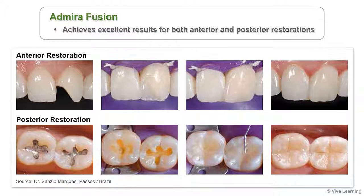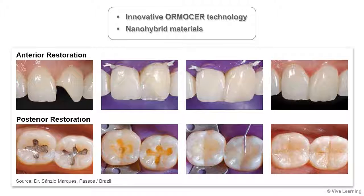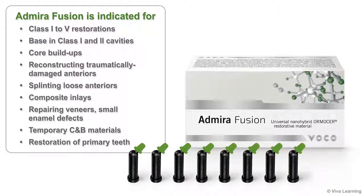Admira Fusion achieves excellent results for both anterior and posterior restorations. The combination of the innovative Ormocer technology with that of tried and tested nano-hybrid materials gives you a restorative material that sets new standards, both with regard to its handling characteristics and its strength and stability. Admira Fusion is indicated for class 1 to 5 restorations, as a base in class 1 and 2 cavities.